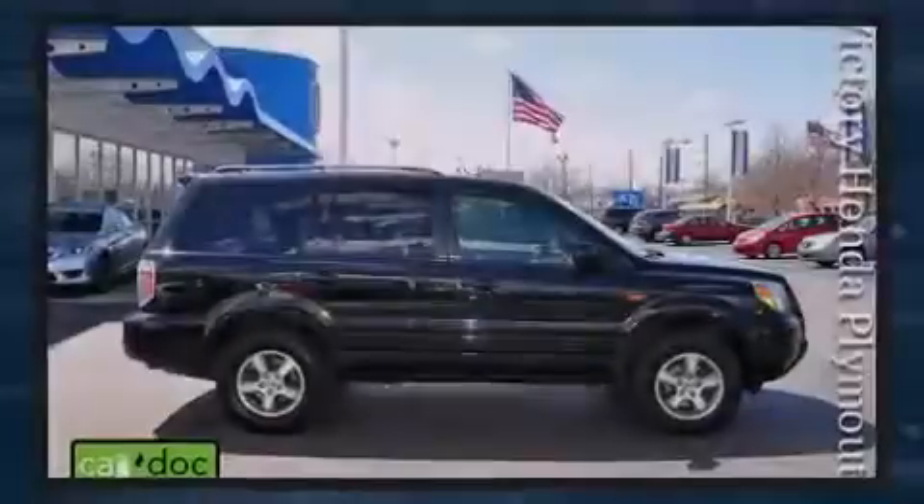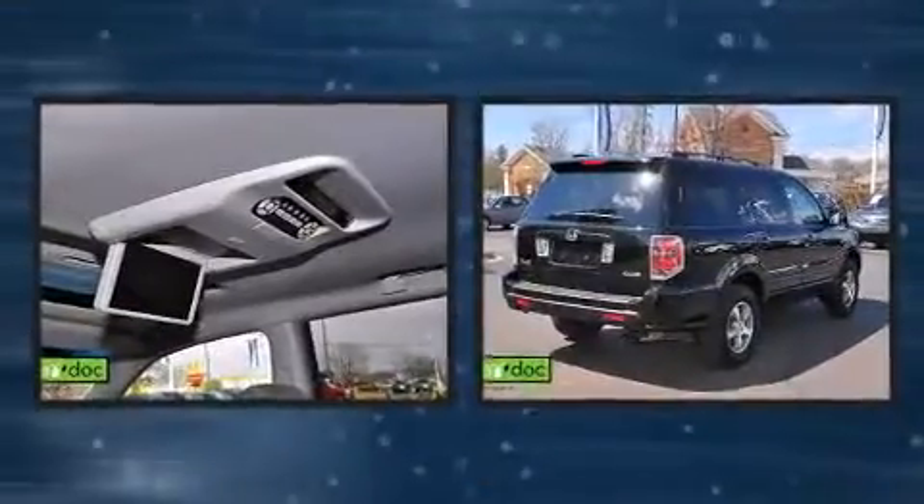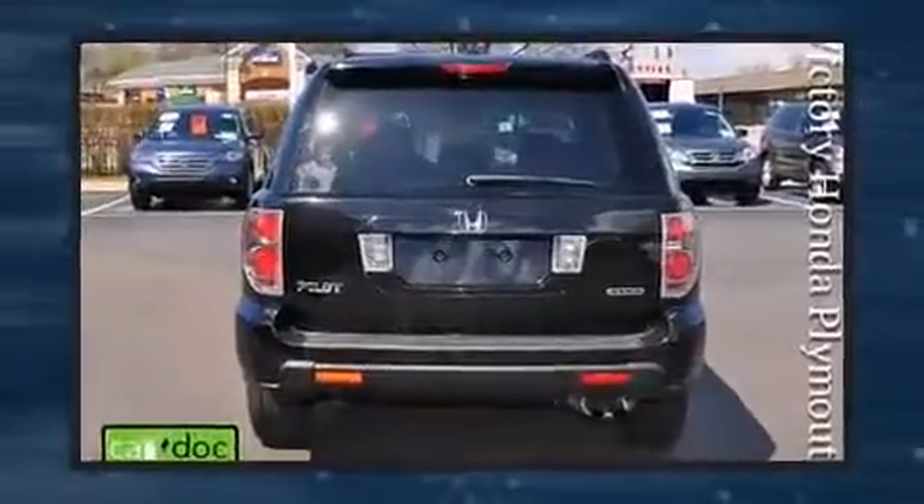Introducing the 2008 Honda Pilot. Under the hood, you'll find a six-cylinder engine with more than 230 horsepower. And for added security, Dynamic Stability Control supplements the drivetrain.